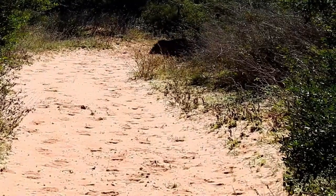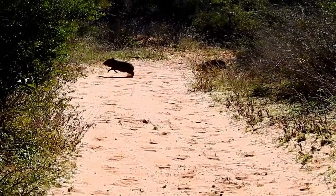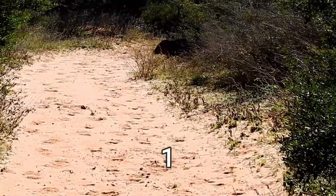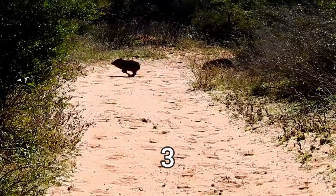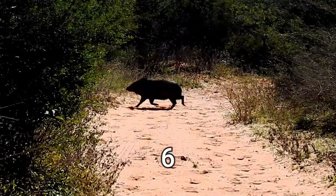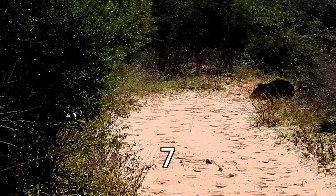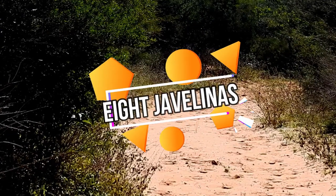But check this out — we've got a family of javelinas here. We'll count them as they walk by: one, two, three, four, five, six, seven, eight. Right on — eight javelinas!